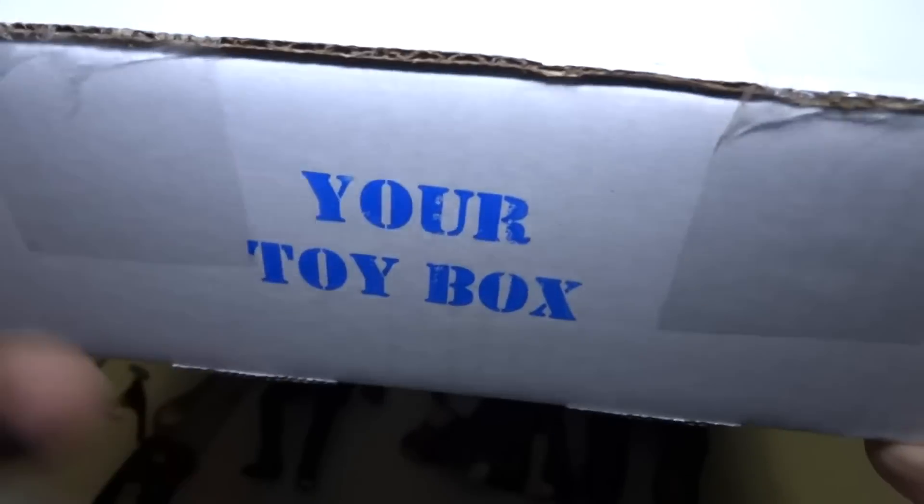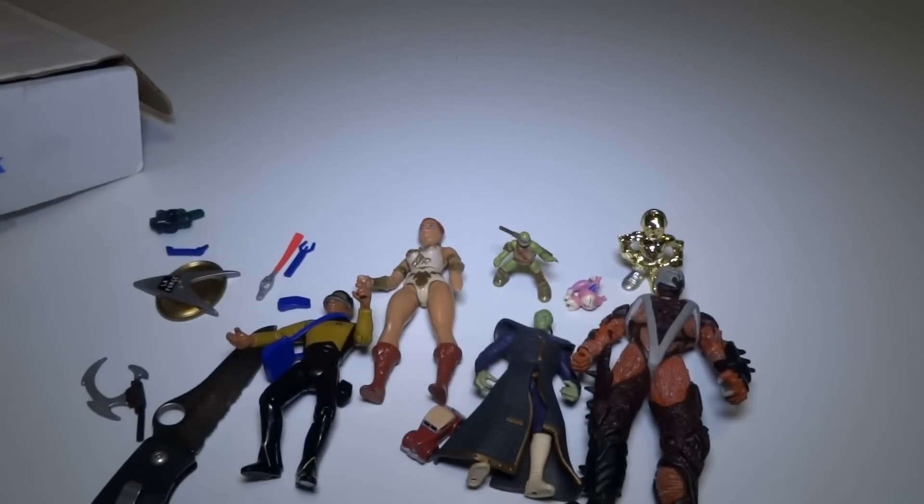If you want to get this, just Google 'Your Toy Box' and you can pick from the list of things that you like, and they'll send you a bunch of surprise stuff like this. It's great. Thanks for watching, check out my other videos, and subscribe, like, and comment. See you later, bye!